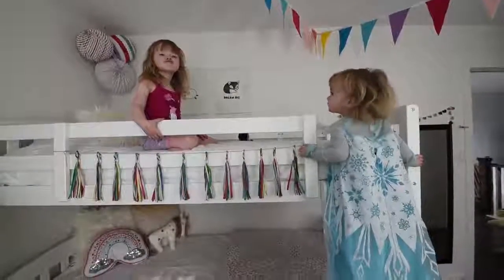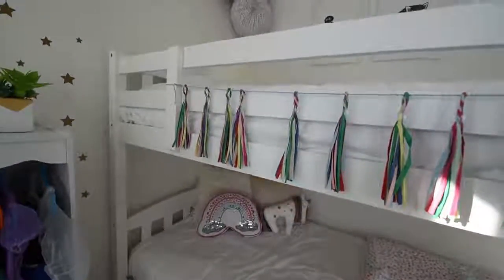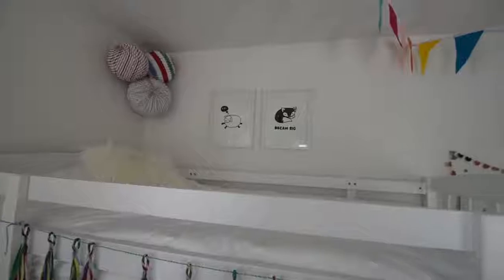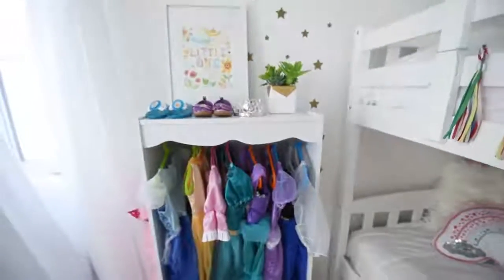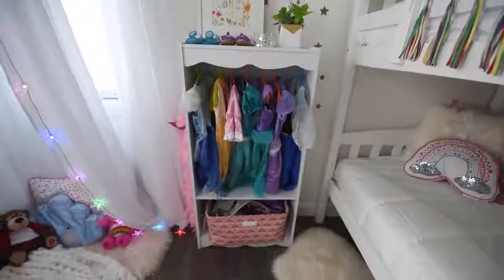Little B wanted a bunk bed like this for a really long time. I know she's a little bit small to be sleeping on the top, so for now she's sleeping on the bottom and the top is for playing, or if her sisters want to have a sleepover they can sleep up there. Another advantage of having this bunk bed is that if we want to have guests, since we don't have a spare bedroom, they can sleep in one of the girls' bedrooms and one of the girls can come here and sleep on Little B's bunk bed with her.